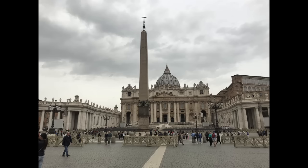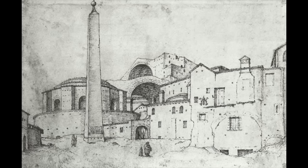This obelisk originally stood in Alexandria, where a Roman governor of Egypt dedicated it to Augustus and Tiberius. In 37 AD, Caligula had it loaded onto a specially constructed ship and brought across the Mediterranean to Rome. The barge that transported it, too large to be used for anything else, was scuttled and filled with concrete to serve as a breakwater in Rome's harbor. The obelisk was set up on the central barrier of Nero's Circus, where it remained for a millennium and a half — the only one of Rome's obelisks never toppled by an earthquake.